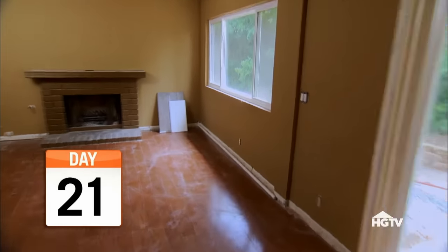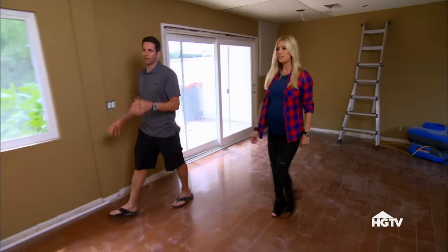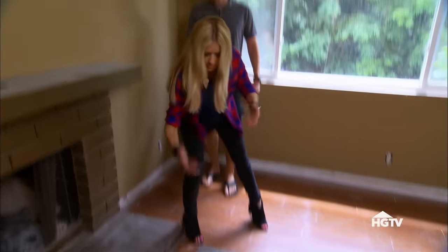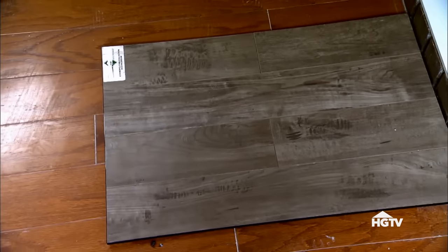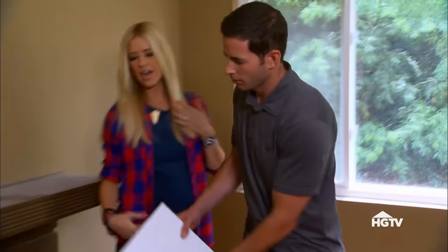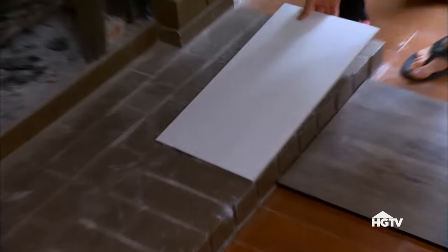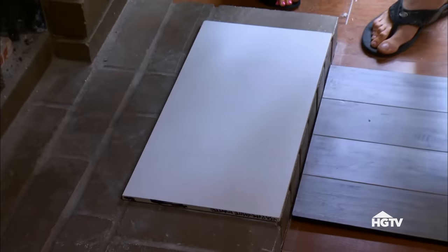Let's talk about the living room — this is kind of going to be the focal point. What do you want to do with the fireplace? I brought these samples — this for flooring. It's just a nice, pretty, neutral gray color, kind of light. I picked that for the fireplace, but instead of doing the matte finish, a shiny finish. It'll just be really modern and square.